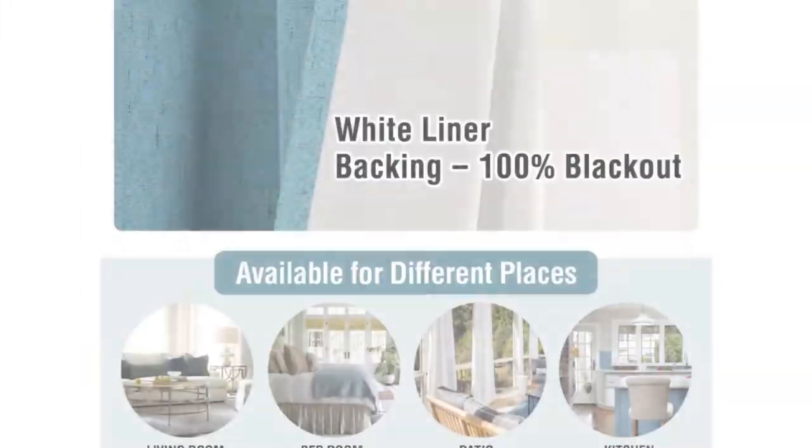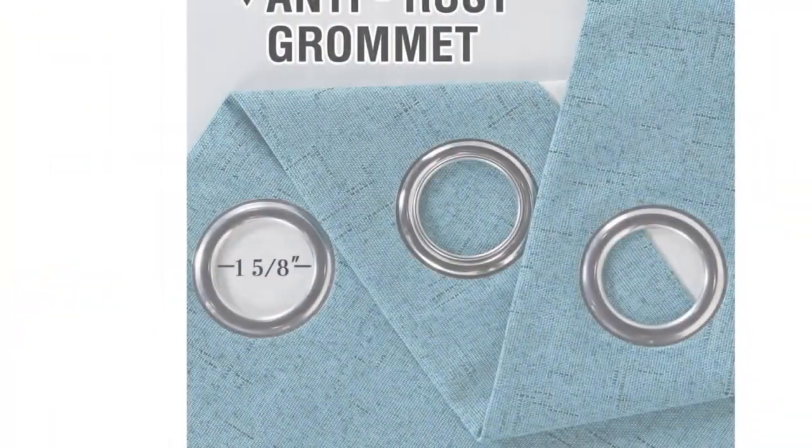Number 4: Blackout shades can feel kind of wintry, but they certainly don't have to be. Give your home an airy vibe year round with these linen ones.